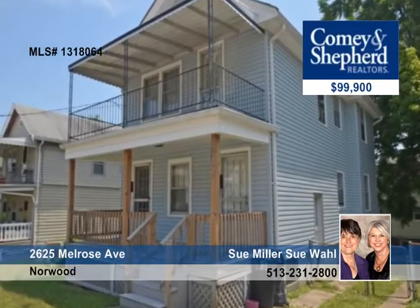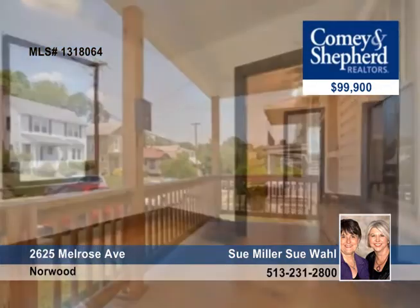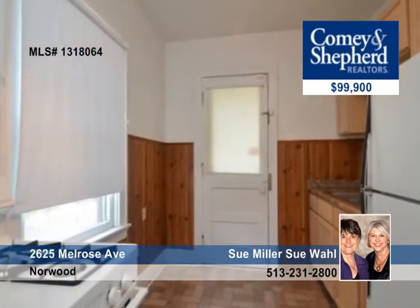Just in time for fall semester, this great owner-occupied or investment property comes with Champion Vinyl Siding with a warranty, a new roof and gutters in 2010, and a remodeled kitchen and bath. There's also new carpet in the upstairs unit.